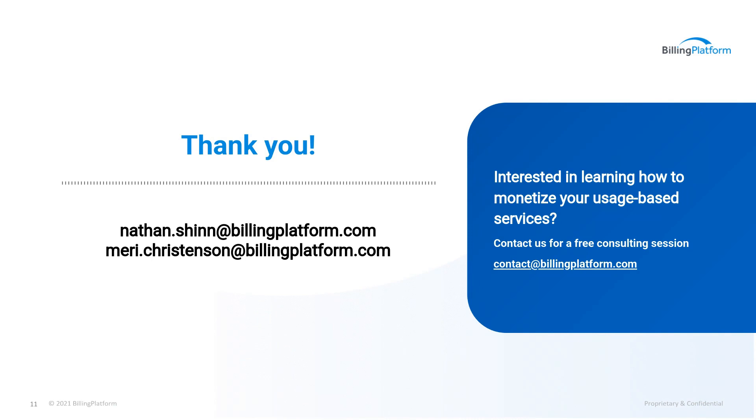If you have any questions, we'd love to hear from you. Please reach out to either Nathan or myself. And if you're interested in learning how to solve your complex monetization challenges, please contact us for a free consulting session at contact@billingplatform.com. Thanks again for joining us today. We hope to see you at a future session. Have a good day.